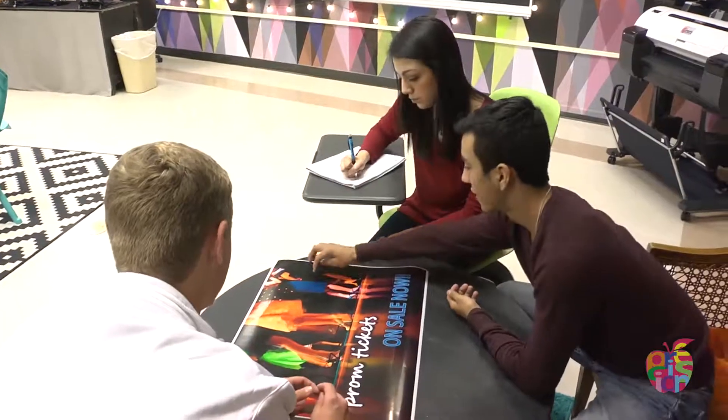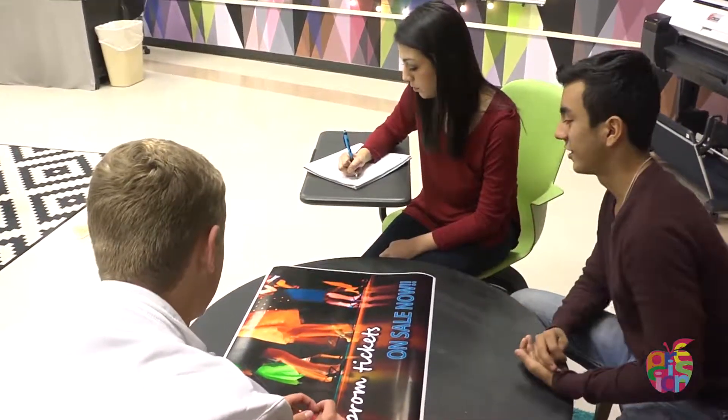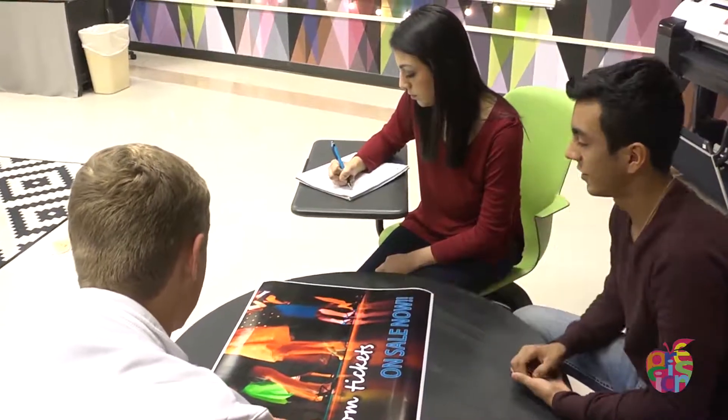The one thing that we found by having the printer here at the school is that we don't have to outsource for anything. So all of those funds and all of that school money that we're going to other businesses get to stay local and get to stay within our school.